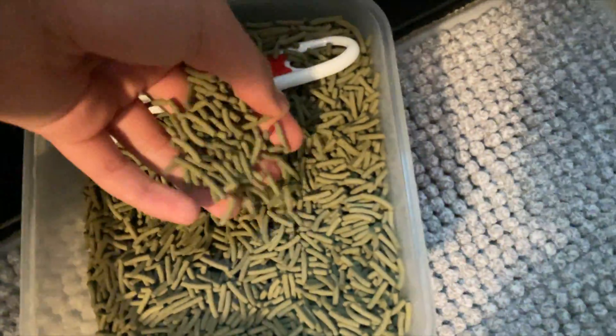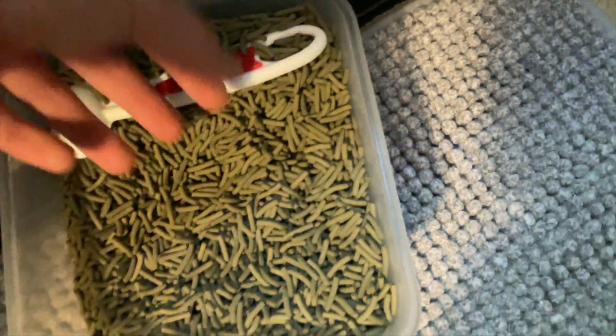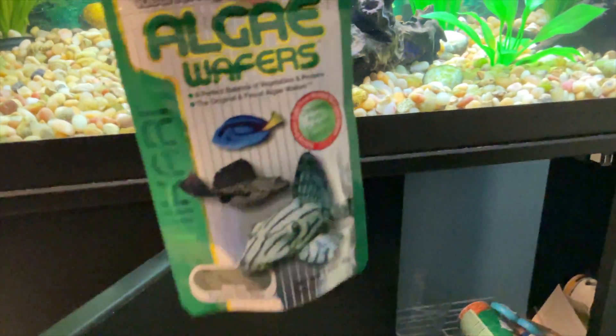They eat — the frogs, and I guess the goldfish too, though they're not really supposed to — these floating food sticks. For the snails, I use algae wafers; I kind of broke them up though. The fish eat just normal fish flakes and granules.